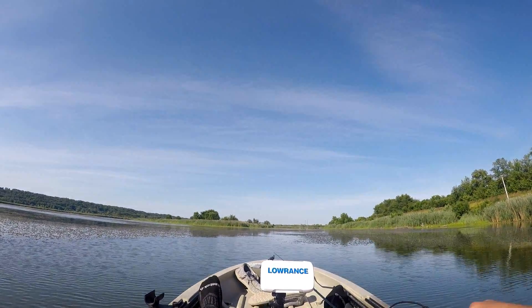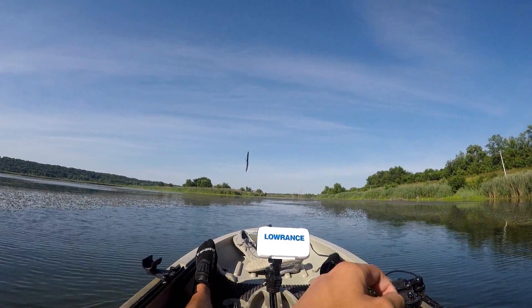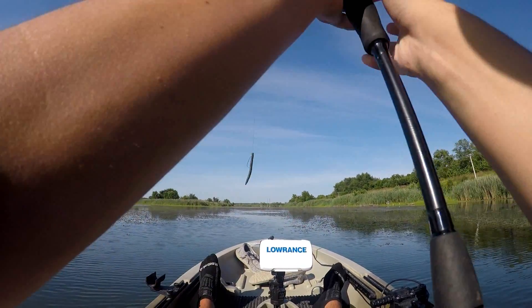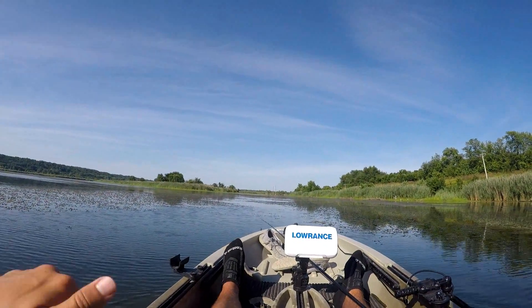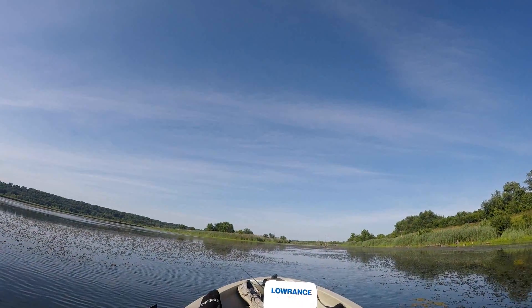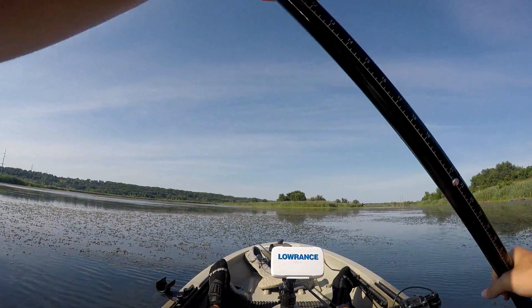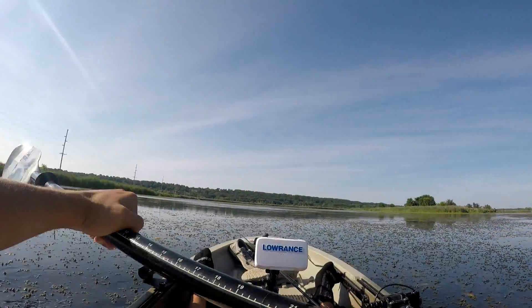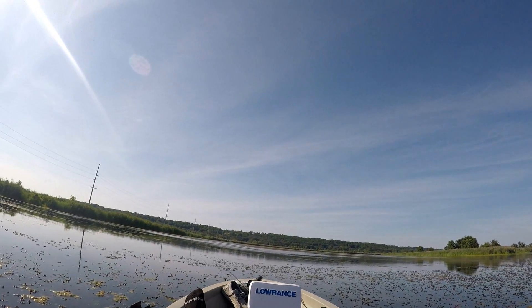All right guys, we have made it onto the water. I'm going to be throwing same as usual — the Gigabaits Lunker Log, watermelon red flake, five inch. I have some six inches but usually the five inch works a little bit better for me out here since there's so much grass. The smaller bait works better in these smaller pockets, and I feel like with smaller bait you're more likely to catch different species too. We're just gonna fish this stuff here and see if we can catch any fish.